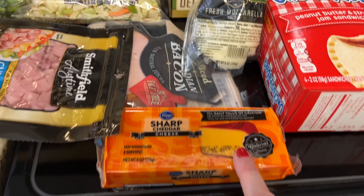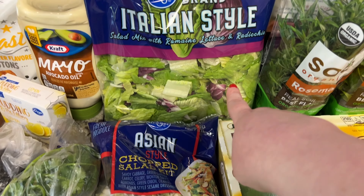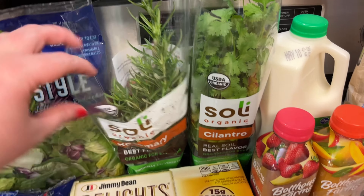Grabbed some Texas toast croutons and some avocado mayo. I've really been wanting to make my lemon bun cake — I've shared it before on my channel and I'll link the video below. It's a super easy recipe, delicious, and perfect for spring. It calls for a box of lemon pudding mix so I went ahead and grabbed that.